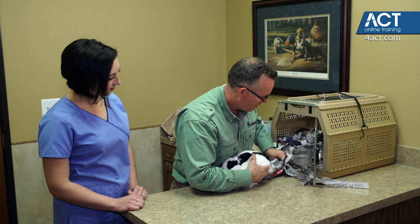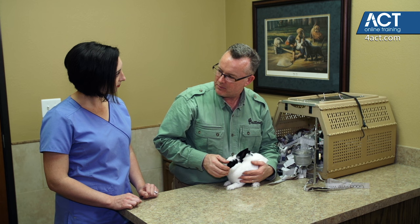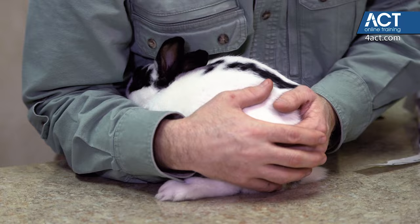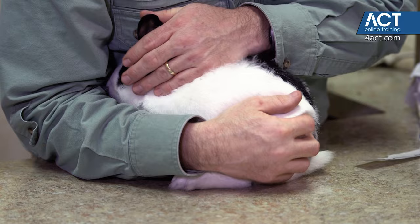Rabbits feel the safest when they have their feet underneath them, when they can feel their feet touching something. Many times people want to pick the rabbits up and hold onto them, which you can do when restraining them for a procedure. But when you first get them out, you probably want to just let them stay on the table. If you need to do something at the back, just use your body and bring them into the crook of your arm. That way you can cover their eyes — it's nice and dark and they can relax.